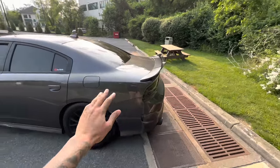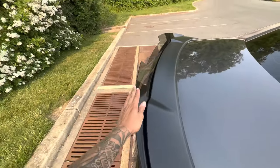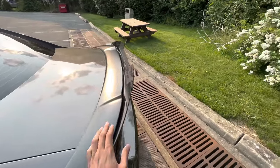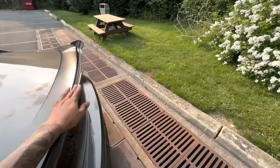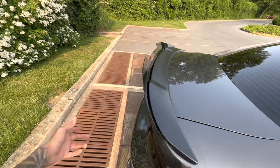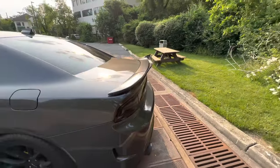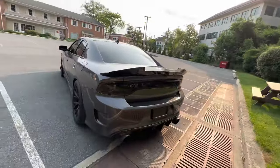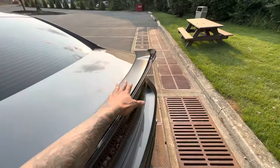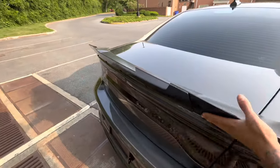Starting off with number one: one of the best modifications you can do to a Dodge Charger is a wicker bill spoiler. You can find it on Amazon, ZL1 Add-Ons, or American Muscle. This one is specifically from ZL1 Add-Ons. I had an Amazon one that broke — it was cheap plastic, called the V3 spoiler. So I went straight to ZL1 Add-Ons. This wicker bill gives it a nice aggressive look from the side and especially from the back — looks ten times better than the small stock spoiler.